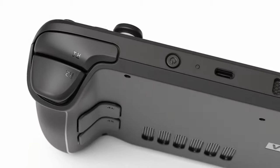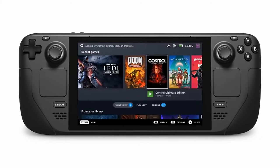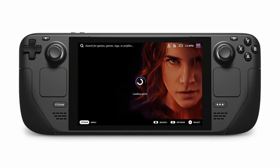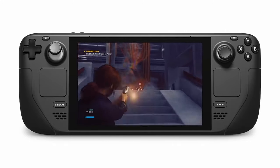So what is a handheld? It's a game system you can hold in your hand. You carry it around in your pocket, get on a bus, and then whip it out for a long session — and miss your stop.